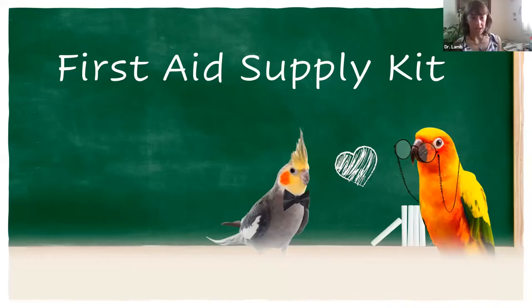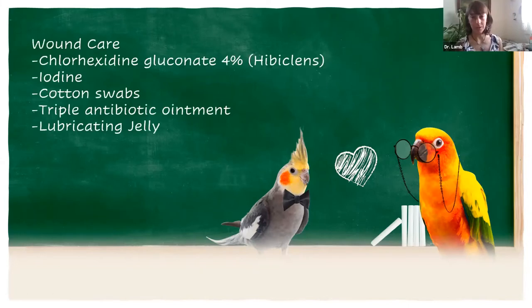In this talk, I've listed the different supplies I recommend having on hand, and we're going to talk about how to use them. The first thing we're going to cover is supplies needed for wound care, because a lot of trauma-related injuries involve some sort of wound.